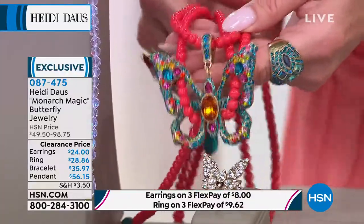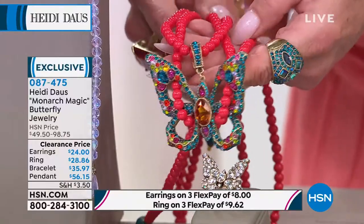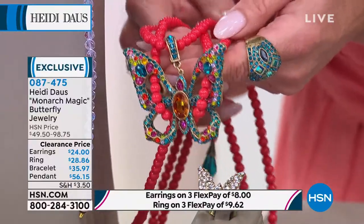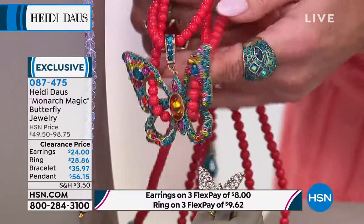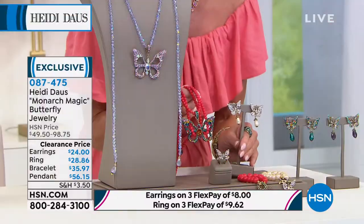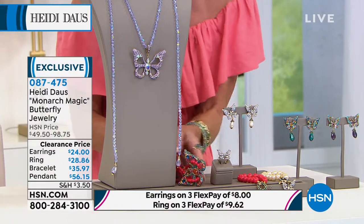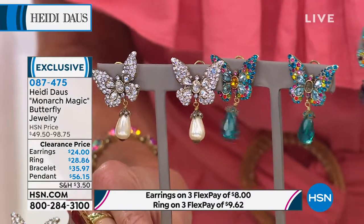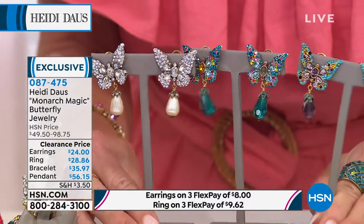So many different looks in so many different ways. It was originally $98 — here we go again — $56.15. Hold on. Wait. Earrings. Are you ready for this? First time on sale. Oh my goodness. $24.